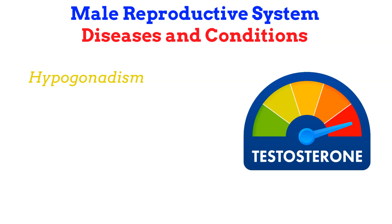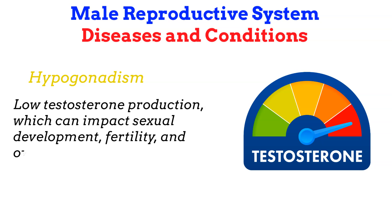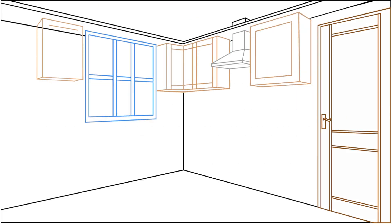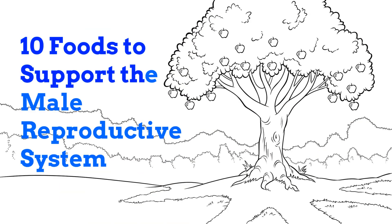Hypogonadism refers to low testosterone production, which can impact sexual development, fertility, and overall health. With all of that being said, let's shift our focus to controlling the controllables. Here are 10 foods that may be consumed to support the male reproductive system.